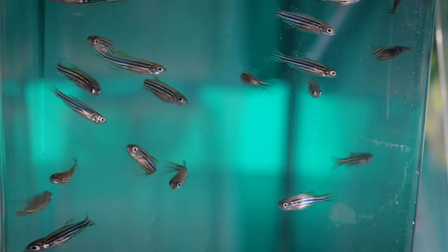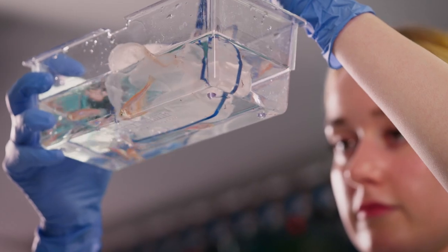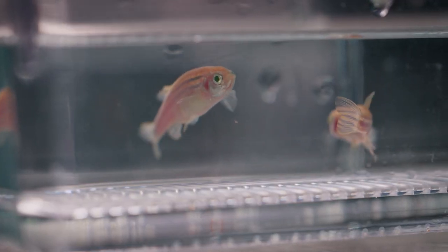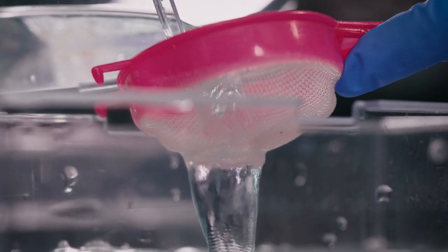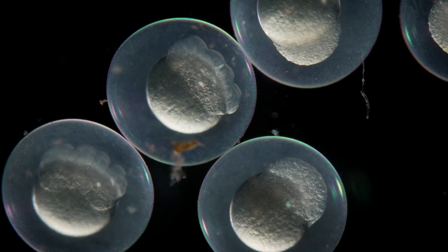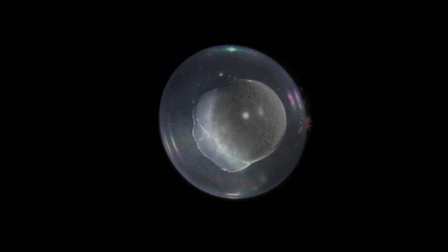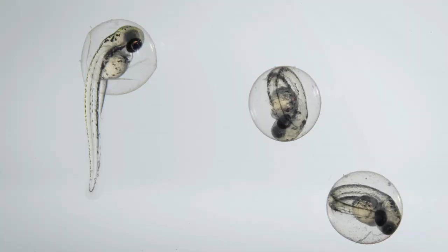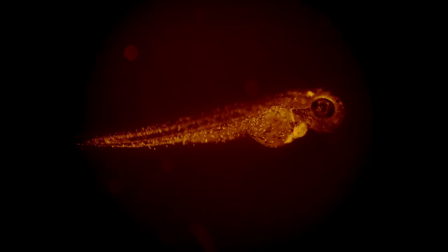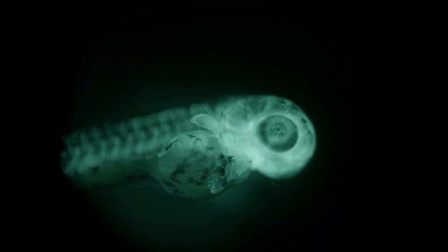Zebrafish are being used more and more as model organisms for research due to a number of practical and scientific advantages over rodents. Breeding pairs can lay about a thousand eggs at a time and these can be collected externally without harming the adults. Eggs develop very quickly into larvae and cells start to divide within 20 minutes, making them very adaptable to genetic manipulation to generate transgenic animals or for modelling human diseases. Larvae aren't protected by law until five days post fertilization when they start to feed spontaneously. Specifically for stroke research, they're advantageous as they're transparent in larval stages and internal organogenesis and disease processes can be visualised non-invasively. We can observe in real time when a hemorrhage occurs, how neuronal and immune cells respond to damage, and how fish start to recover in as little as 24 hours.